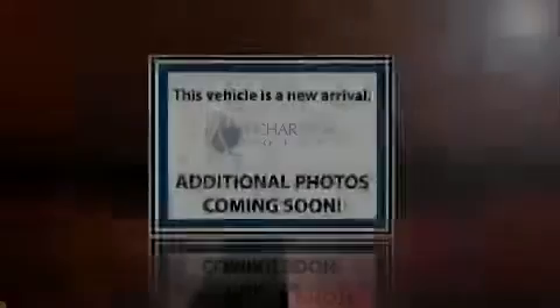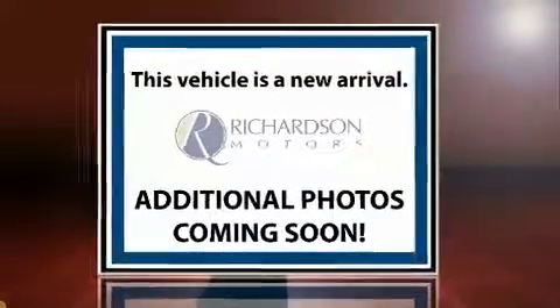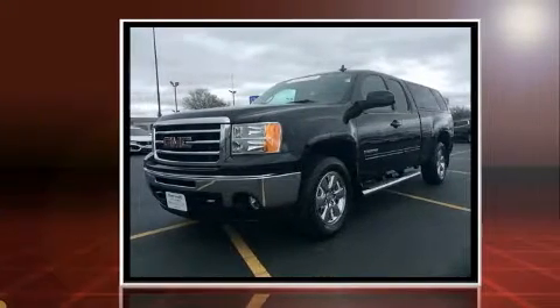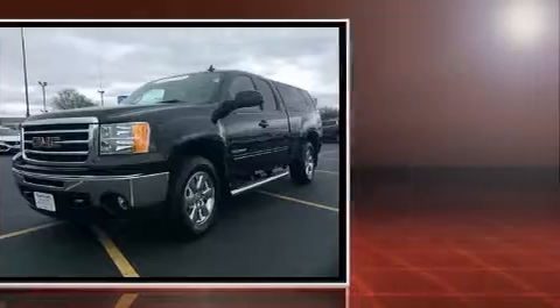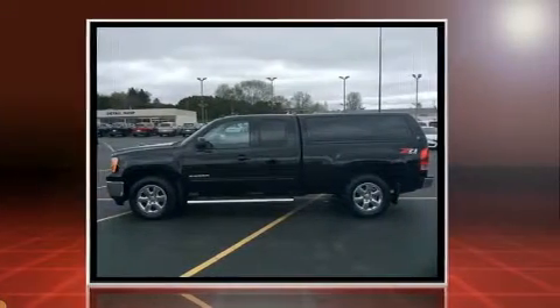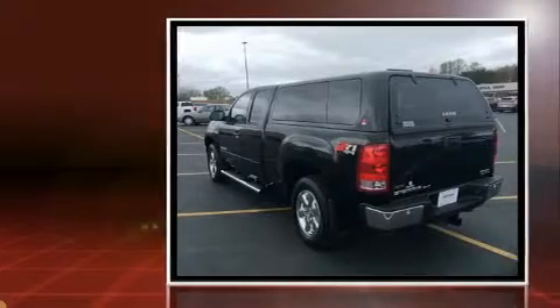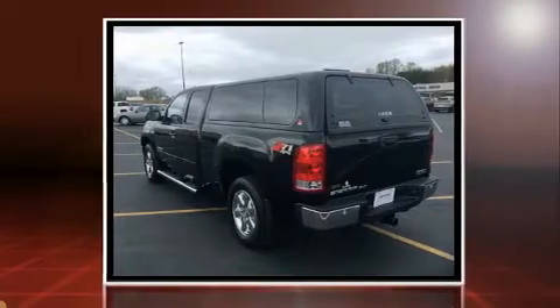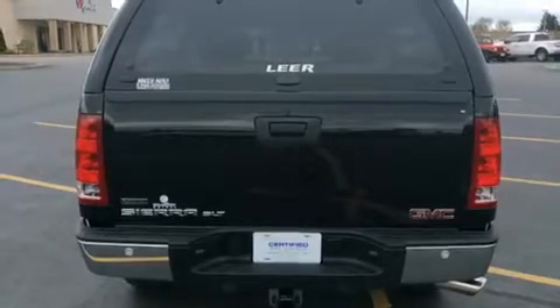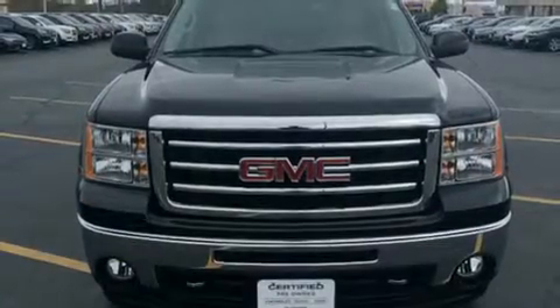Familiarize yourself with the 2012 GMC Sierra 1500. With fewer than 25,000 miles on the odometer, this vehicle proves competitive in its price class based on its condition and value. Smooth gear shifts are achieved thanks to the powerful 8-cylinder engine. And for added security, Dynamic Stability Control supplements the drivetrain. Four-wheel drive allows you to go places you've only imagined.